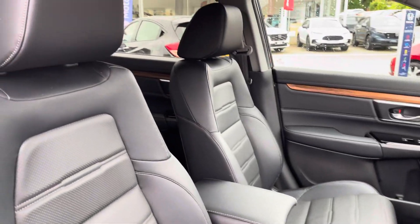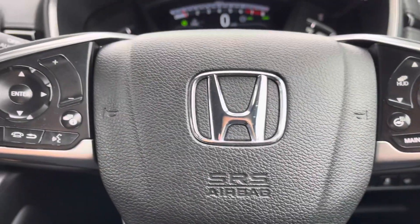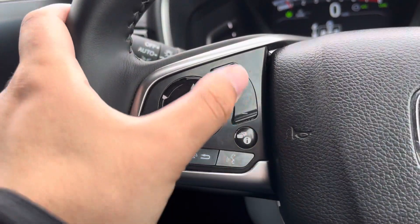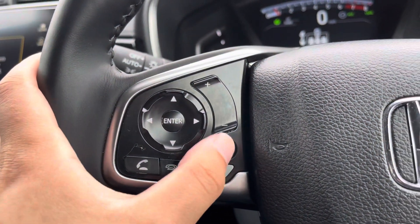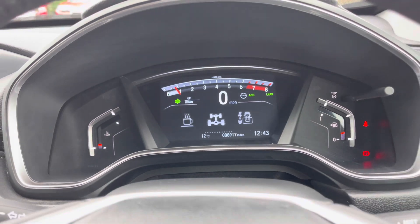As we make our way into the front interior, you've got electronically adjustable seats. This nice wooden garnish does make the interior feel that more premium. Your multifunction steering wheel has hands-free call access and volume options on the left, and you can also customise the information displayed on your digital driver display.